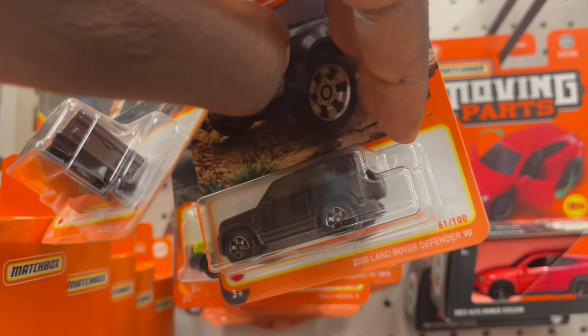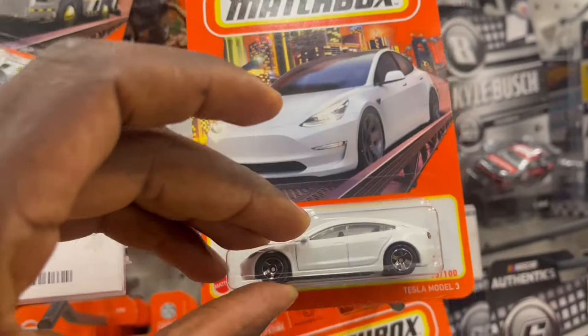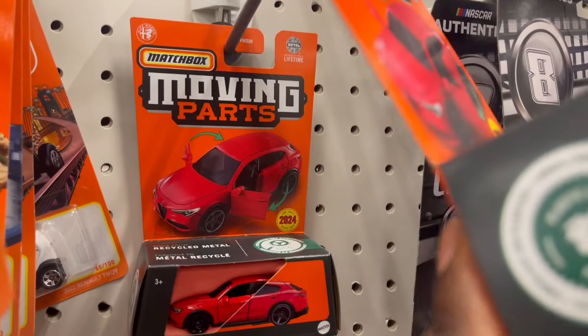BMW, Land Rover Defender. Is this the Porsche? No, it's a Tesla. Got the Alfa Romeo with movable parts. Alfa Romeo.